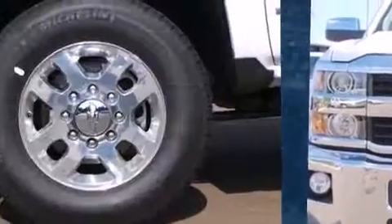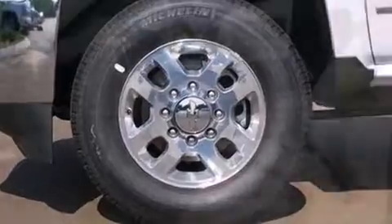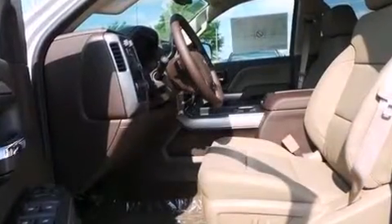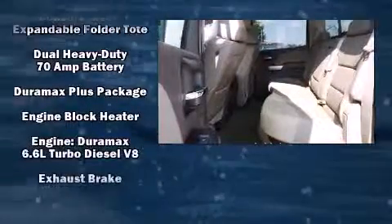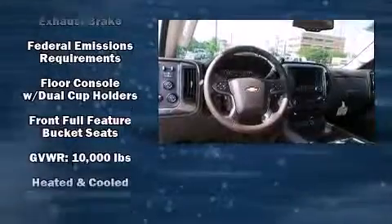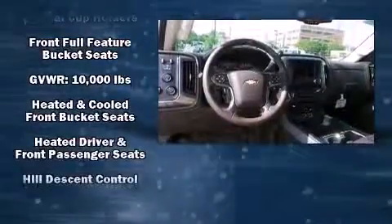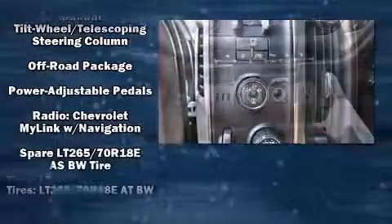Chevrolet prioritized fit and finish as evidenced by a rear-step bumper, an automatic dimming rear-view mirror, automatic dimming door mirrors, heated and ventilated seats, turn signal indicator mirrors, skid plates, and power seats. Features such as automatic climate control and leather upholstery prove that economical transportation does not need to be sparsely equipped.